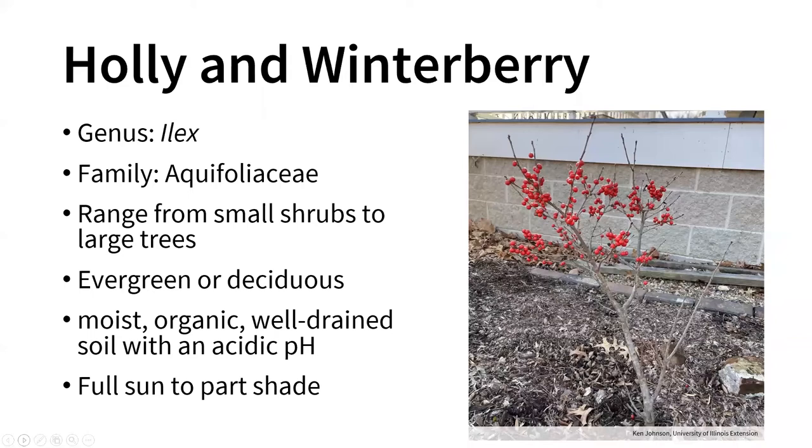They can be grown in full sun to part shade. Typically you get better fruiting — more flowers and better fruit set — the more sun they have. I have some winterberries and you can definitely tell which ones have more sun in winter when you look at the amount of berries on individual plants.